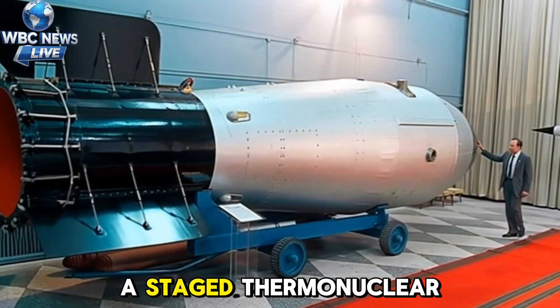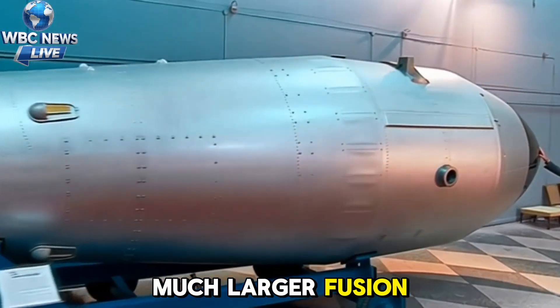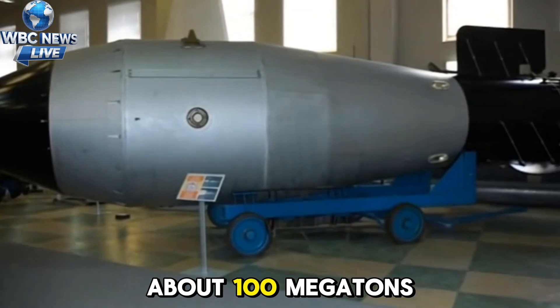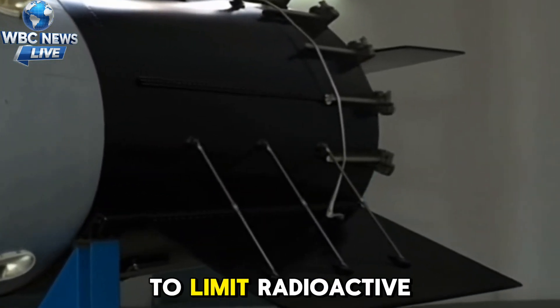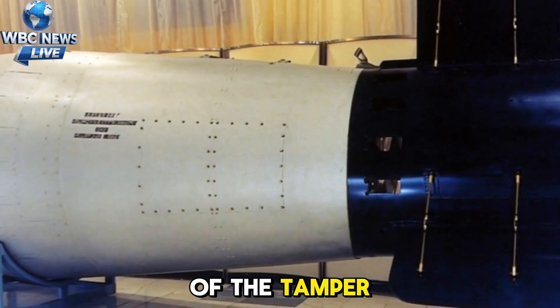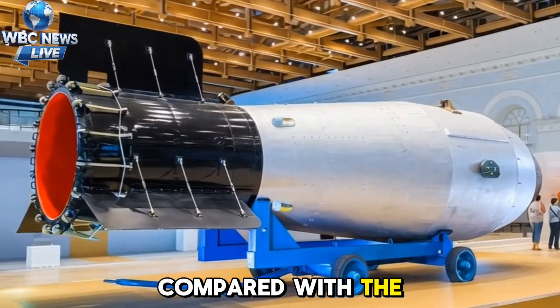The device used a staged thermonuclear design — a fission primary that triggered a much larger fusion secondary. In theory the full design could have reached about 100 megatons, but for the test the yield was deliberately reduced to roughly 50 megatons to limit radioactive fallout. Engineers replaced parts of the tamper to cut down fast fission, which lowered overall fallout compared with the full design version.